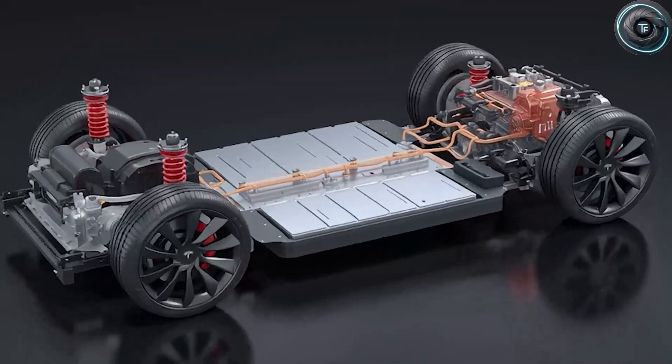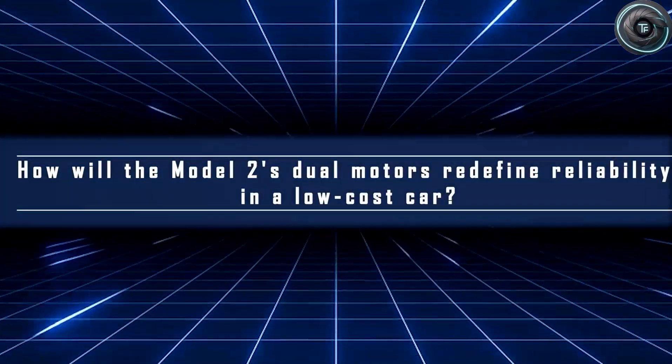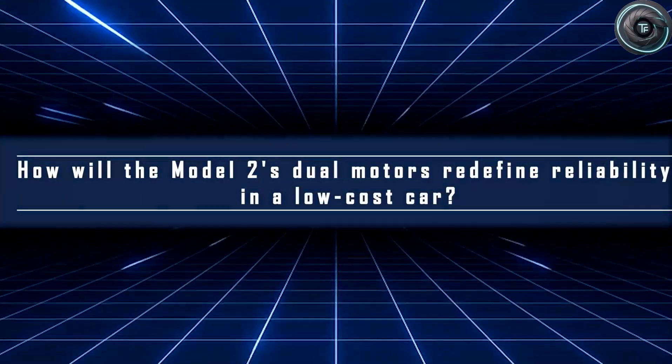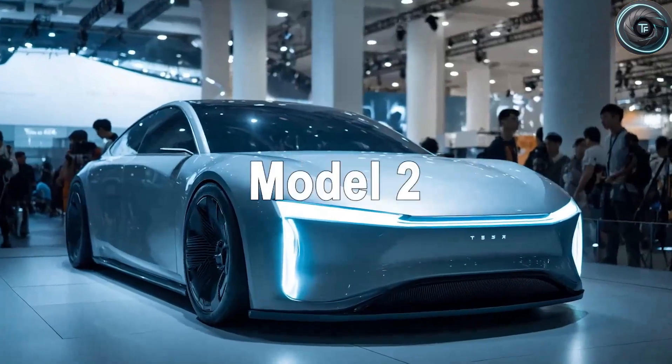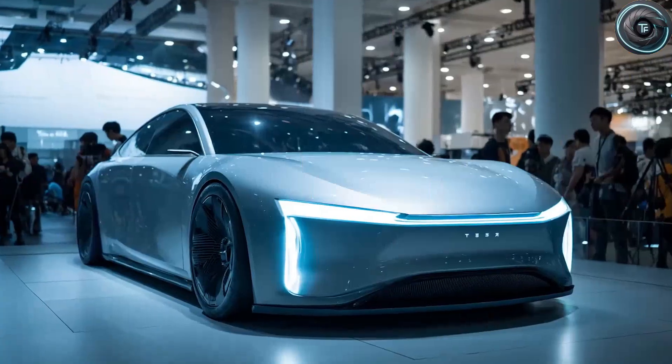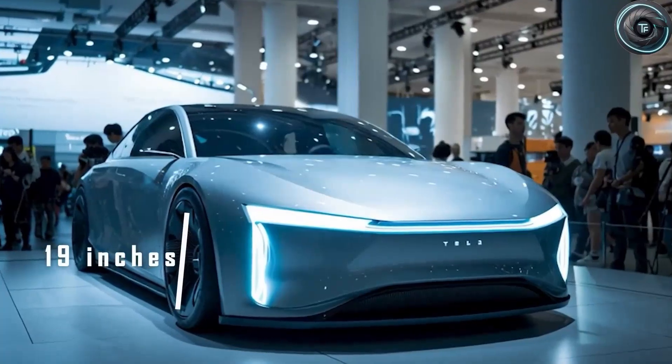Those who've caught a glimpse of it describe a car that doesn't move like an economy model. It launches, grips, and corners like a sports sedan costing five times the price. So what is Tesla hiding beneath that camouflage? What kind of engineering sorcery can make a 10-grand EV feel like a $60,000 machine? That's what we're uncovering today.